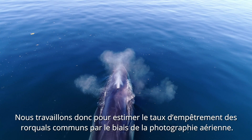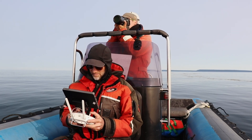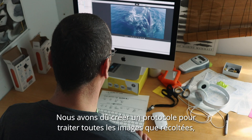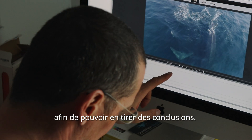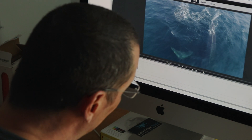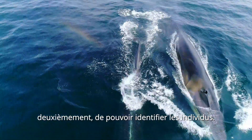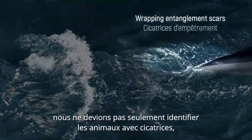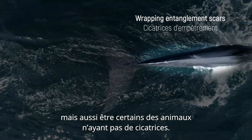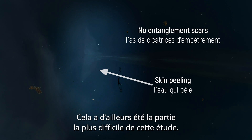We're estimating entanglement rates of fin whales using aerial photography. We had to create a protocol to deal with all these images that we were collecting so that we could make sense of it. We had two main questions: we have to identify the scars, and secondly, we have to identify the individuals, because obviously to have the exact sample size and proportion, we not only have to identify the animals with scars, we also have to be certain about the number of animals without scars. And that actually was the more tricky part of the experiment.